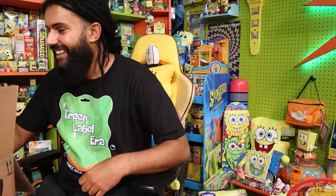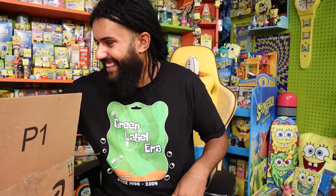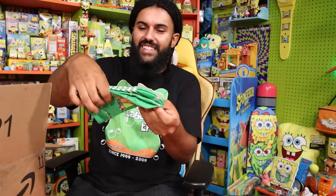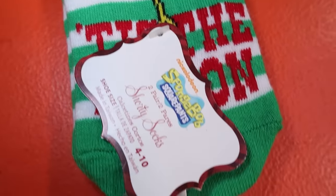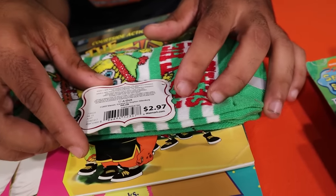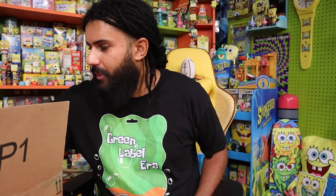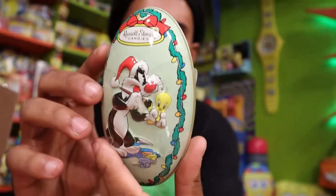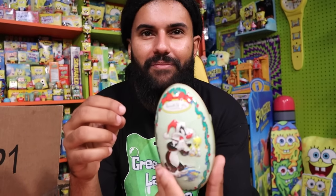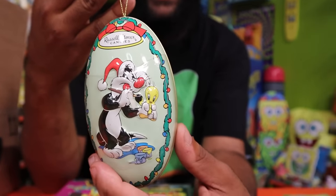Next up, some really cute SpongeBob Christmas socks for ages four to ten — $2.97 from Walmart. Those would go great with my shirt. And from Russell Stover's Candies we have a Looney Tunes foil-wrapped solid chocolate balls set. You know those classic milk chocolate balls where you always end up chewing on a piece of foil. The image on the packaging is from the episode where Sylvester painted a wooden cutout of Tweety. Really cool.